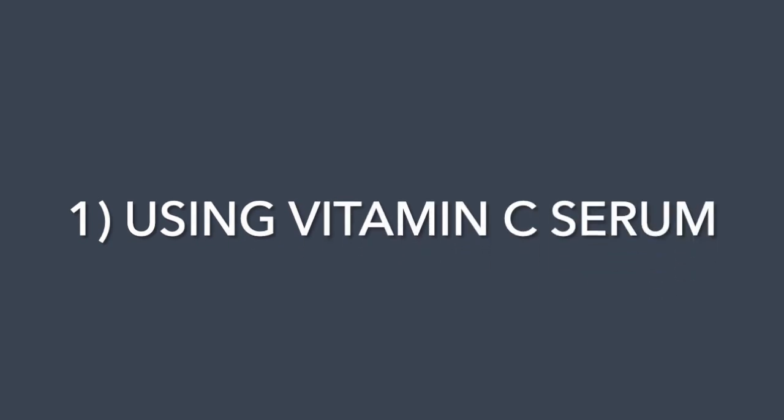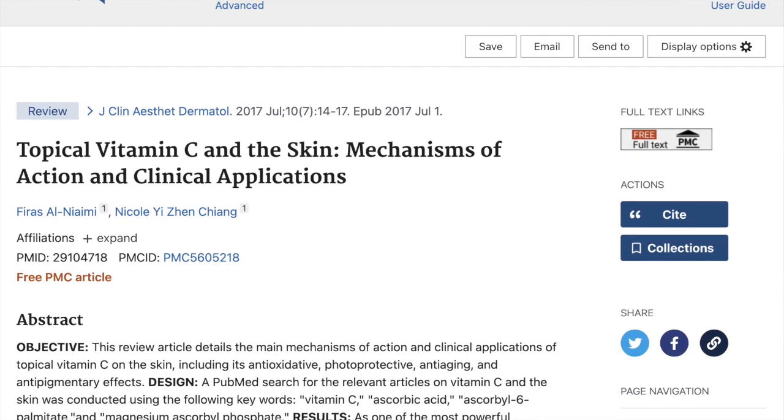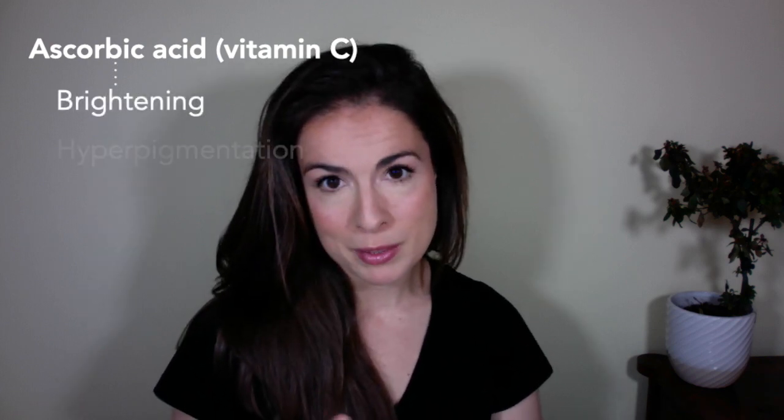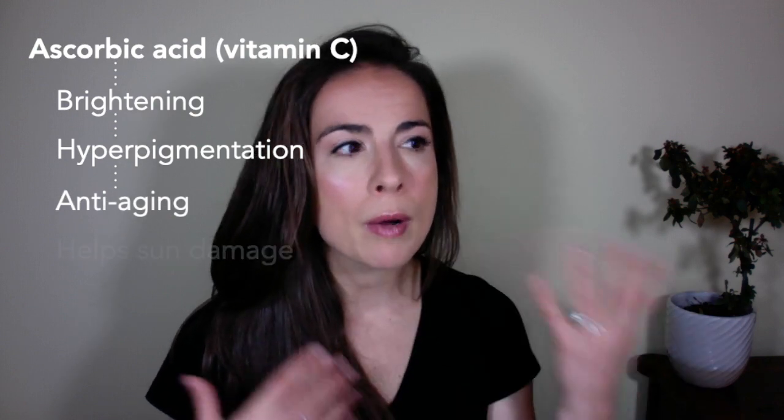Here are the five skincare habits that have genuinely changed my skin for the better. Number one is using vitamin C serum. Vitamin C is actually one of the few skincare ingredients that has a lot of research behind it. Vitamin C generally crops up in skincare as ascorbic acid and it's known for brightening the skin, reducing hyperpigmentation. It has a gentle anti-aging effect and it can help mop up some of the damage caused by the sun.